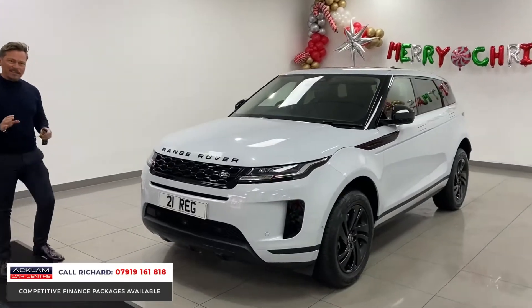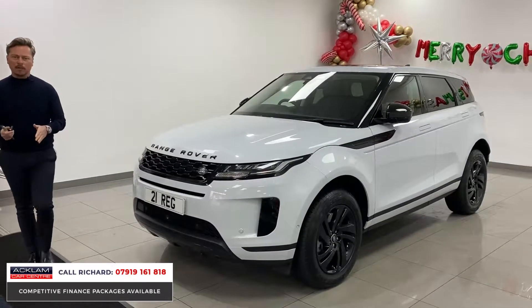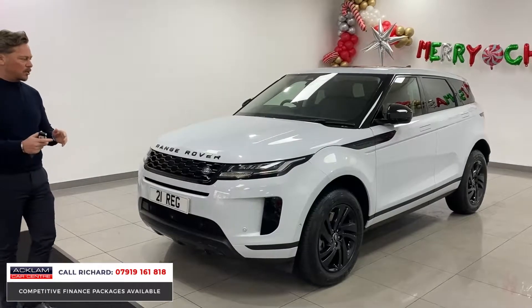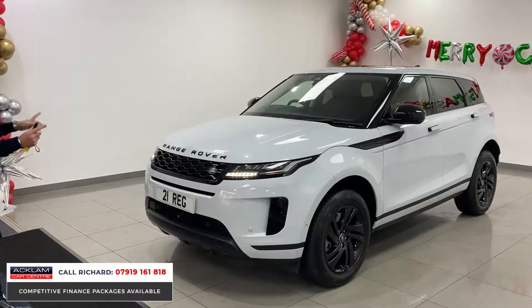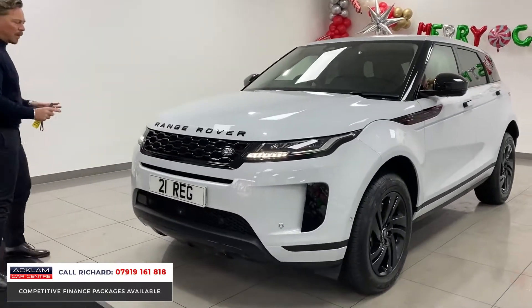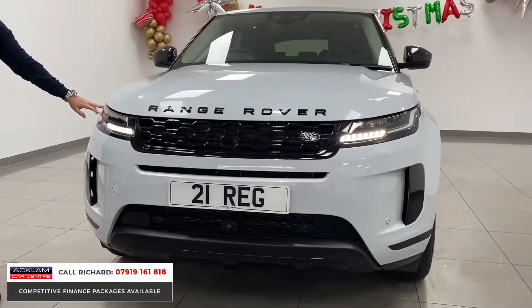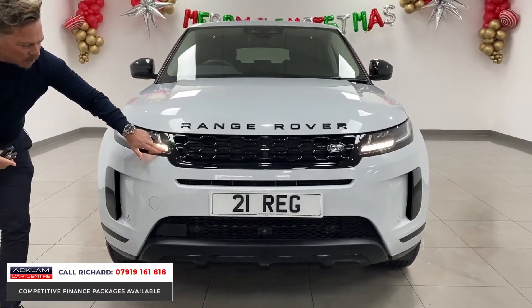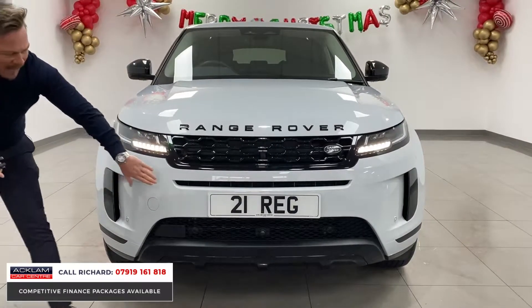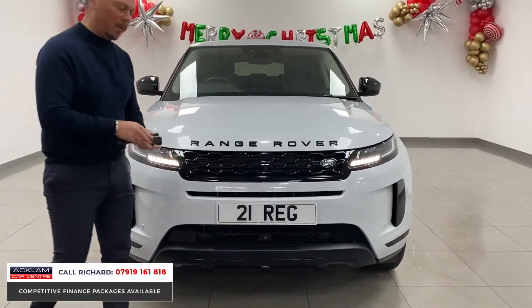This is a facelifted Evoque — that's super important — and it's only covered 6,000 miles on a 2021 registration. The big changes are in the interior, but there are also subtle styling changes on the car. It has a full Land Rover factory black pack. The lights are a different shape, more in line with the Discoveries — they creep slightly into the grille. These air intakes at the side and the one at the front, and the grille is slightly changed in design as well.